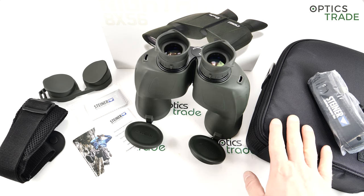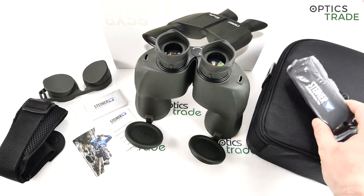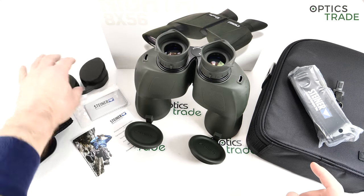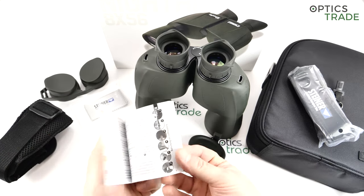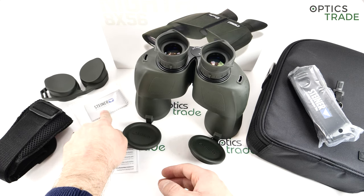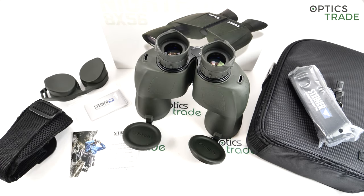Together with the binoculars you get a carrying bag, a carrying strap, a strap for the bag, the lens covers, the warranty and manual. The warranty is 30 years, and you get a cleaning cloth. The warranty is almost unparalleled — in the industry I think only Meopta still has 30 years warranty, and no one else except Steiner.